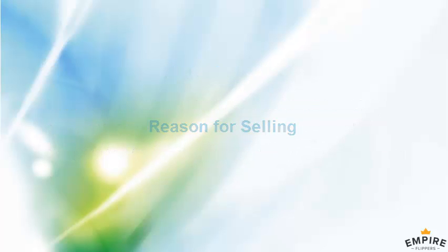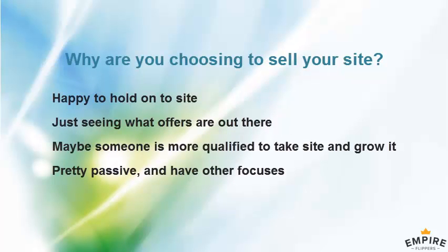So let's talk about why you're selling the site. There's not a ton of work that goes into this — why not just keep it and grow it? That's what I've been doing and what I'll keep doing. I'm quite happy to hold on to it.